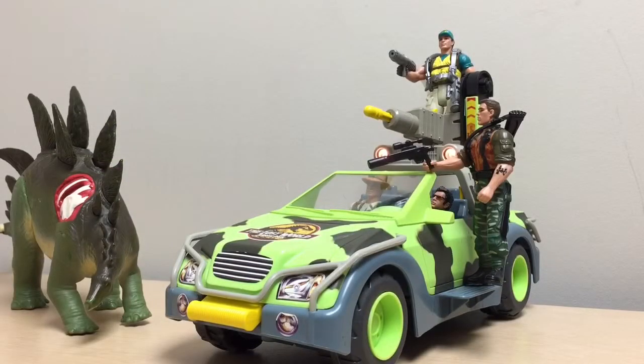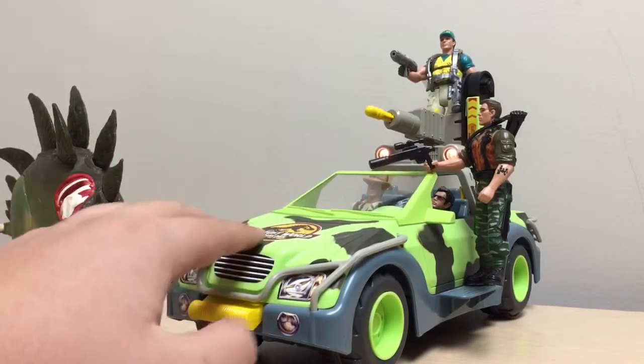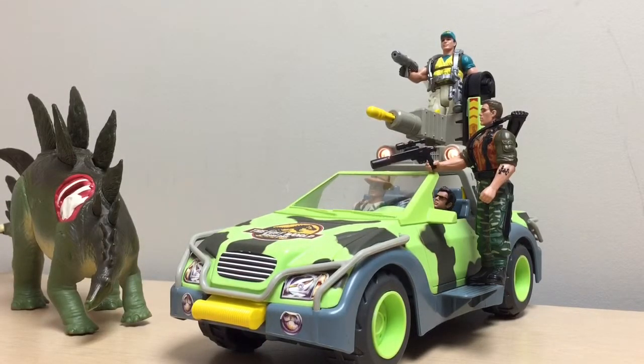So there you have it — the Lost World Jurassic Park Ground Tracker. This is a really nice vehicle to pick up. If you're getting any Lost World vehicle, the first I'd recommend is the Mobile Command Center, but the second is this one — it's my second favorite Lost World vehicle. With all the action features it has, it's really nice. As for price, I got this one for around $40–$50. Complete ones like this go for around that price, loose ones in lesser condition go for about $20–$30, and mint-in-box can go for $80–$150.